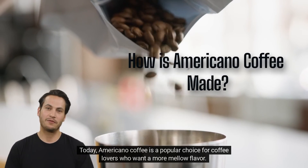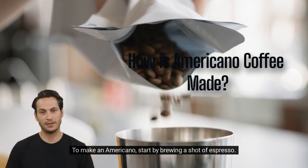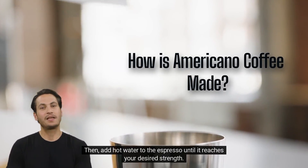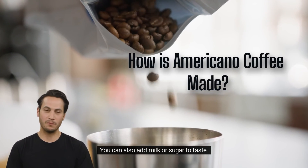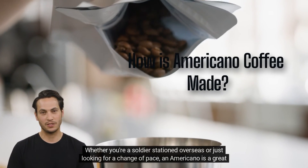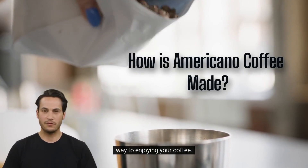Today, Americano coffee is a popular choice for coffee lovers who want a more mellow flavor. To make an Americano, start by brewing a shot of espresso. Then, add hot water to the espresso until it reaches your desired strength. You can also add milk or sugar to taste. Whether you're a soldier stationed overseas or just looking for a change of pace, an Americano is a great way to enjoy your coffee.